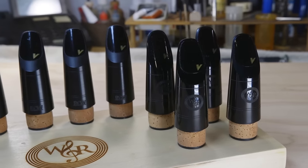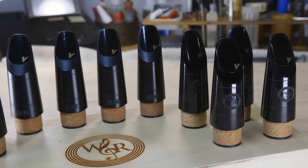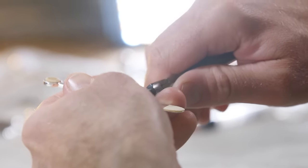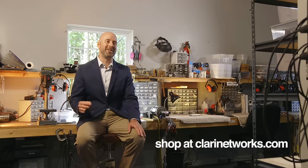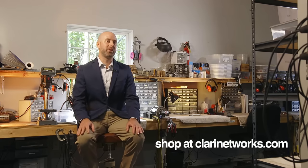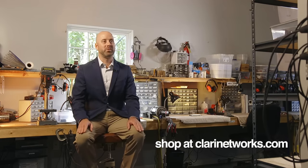As opposed to a barrel and bell where we can pick out the perfect one for your instrument, a mouthpiece is very specific to you as a person and as a player. We recommend two things: one is to come here and try our entire inventory and pick the one that's best for you, and the next option is to add whatever you'd like to try to your cart and we'll ship it to you for a trial — you have seven days to decide which one is best for you.